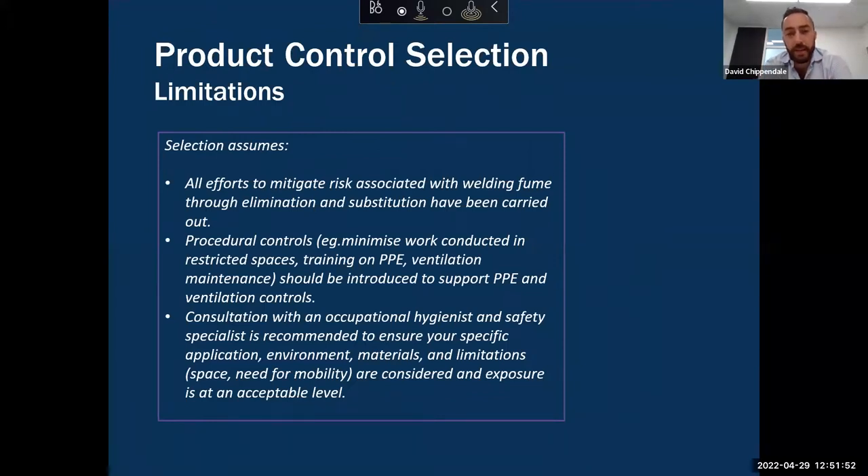Obviously the recommendations we've made assume that elimination and substitution controls have taken place, procedural controls have been wrapped around everything else, and that you've consulted with occupational hygienists and safety specialists to ensure all the other variables are taken into account.